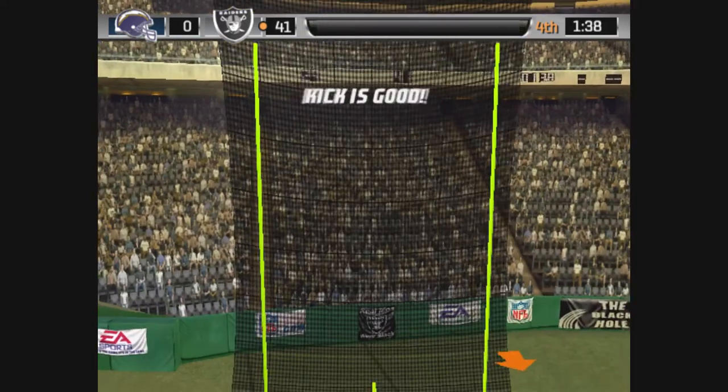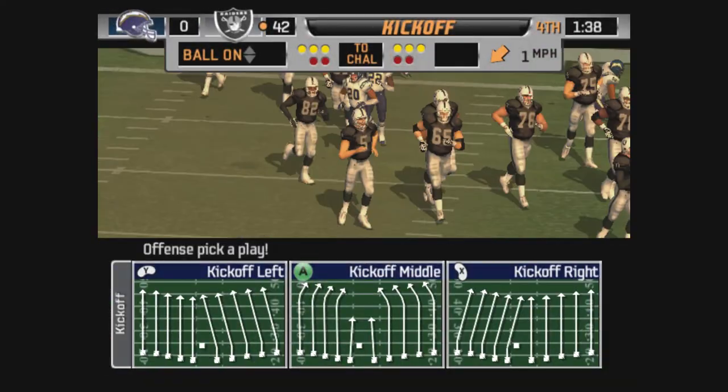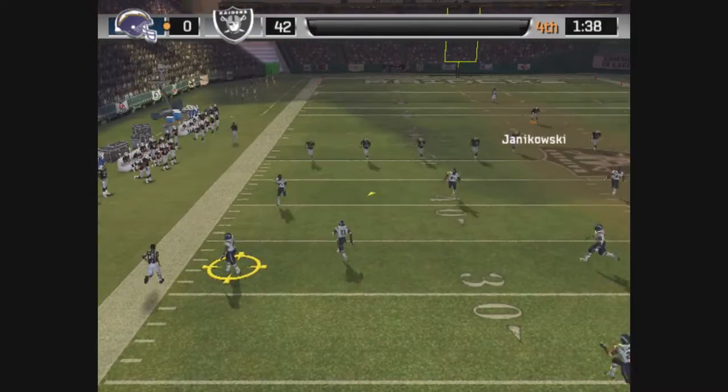The point after is good! The Raiders with another score. They were set up with good field position and made the most of it by getting the touchdown. It's never a good thing for your defense when they start in their own territory — they couldn't get the job done there.